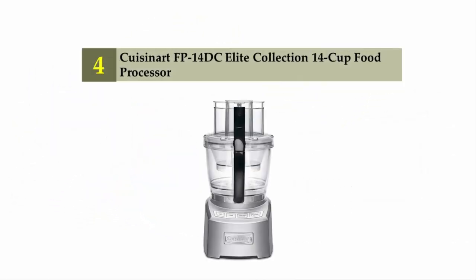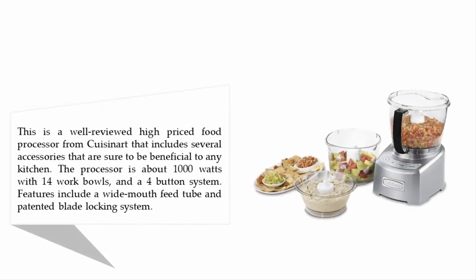Coming in at number four: the Cuisinart FP-14 DC Elite Collection 14-cup food processor. This is a well-reviewed, higher-priced food processor from Cuisinart that includes several accessories sure to benefit any kitchen. The processor runs at about 1000 watts with a 14-cup work bowl and a four-button system. Features include a wide-mouth feed tube and a patented blade locking system.